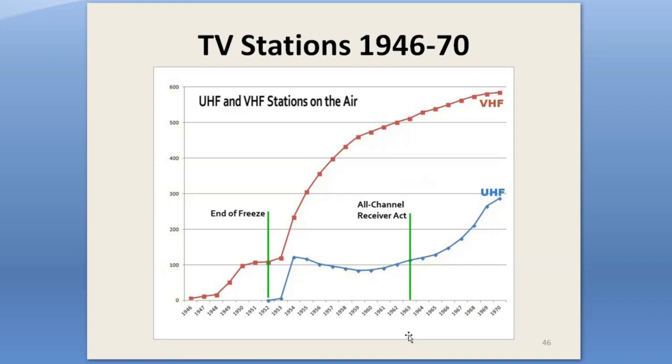But after 1954, the UHF boom stalled. The number of UHF stations on the air actually declined for many years. Station numbers didn't really recover until the All-Channel Receiver Act took effect in 1964, which required all new TVs to tune the UHF channels. Most of the early converter makers had died or dropped out during this lean period. But in the early '60s, new technologies such as the new Nuvistor tubes and semiconductors began to revive the converter business.